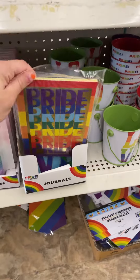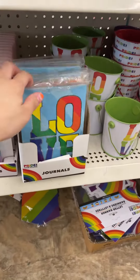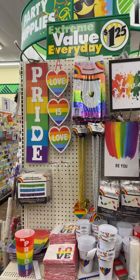They have some journals — this one says 'Pride,' this one says 'Love.' I think that's all the designs. And they have some little containers too.